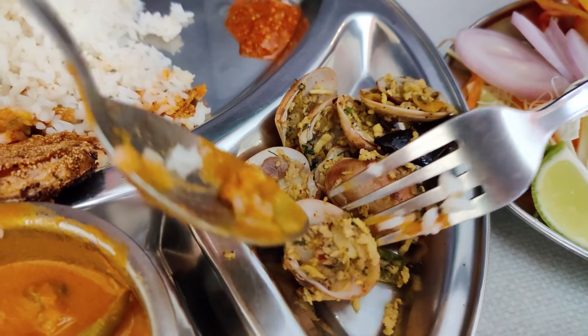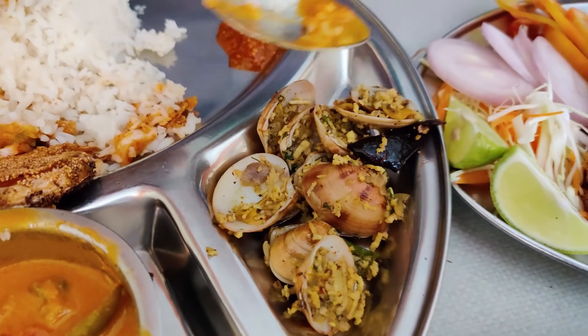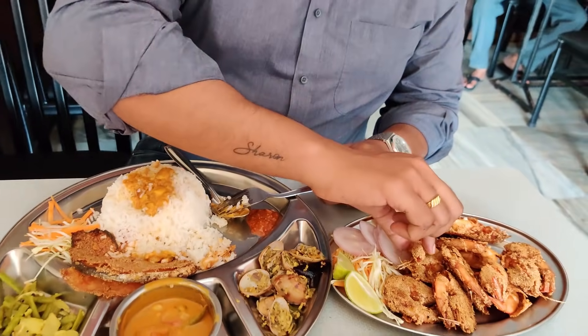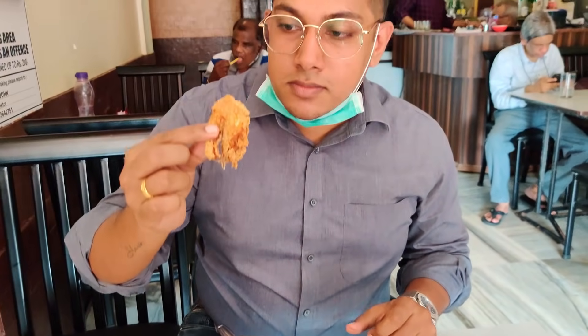The prawn curry has coconut in it — you can see the coconut right here. Let's get a big prawn and take a big bite. Goan seafood, guys — that's the best thing to do in Goa: come and have a nice authentic Goan seafood meal.